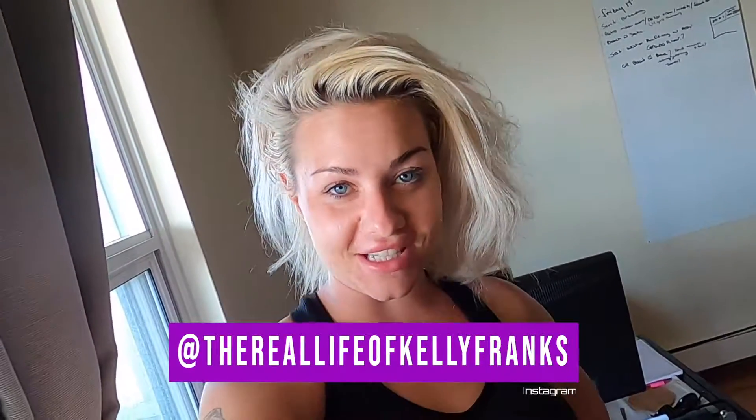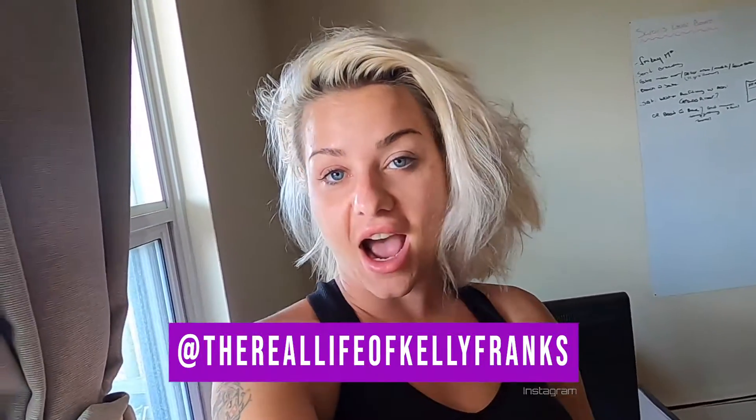Hey guys, what's good? It is your girl Sarah, aka Kelly Franks, and I am starting my beauty vlog today. I'm jumping in the shower right now, that's why I look like this, but my girlfriend is coming over and she's gonna be doing this. So this is the start of my beauty vlog 101, I don't know if I did that right.